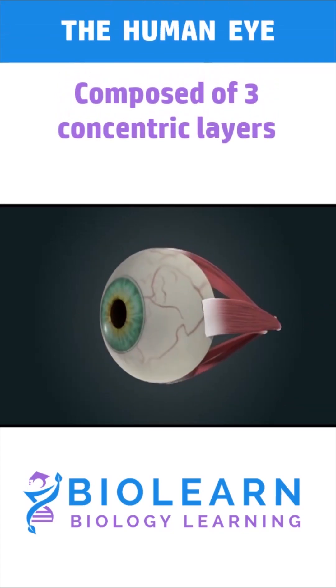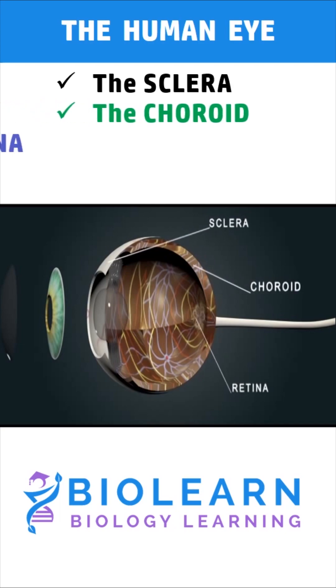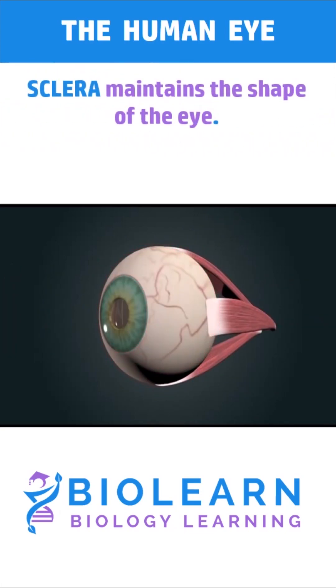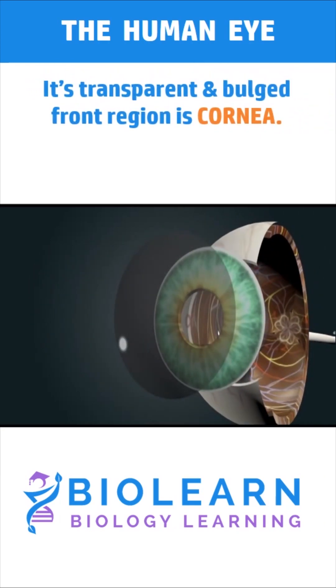The human eyeball is composed of three concentric layers: the sclera, the choroid, and the retina. The sclera is the outer white layer that maintains the shape of the eye. It bulges out and becomes transparent in the front region, which is called the cornea.